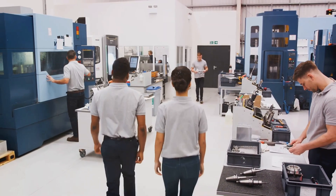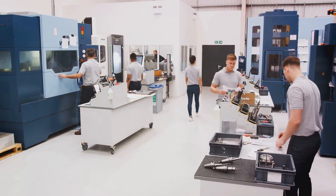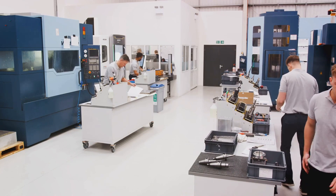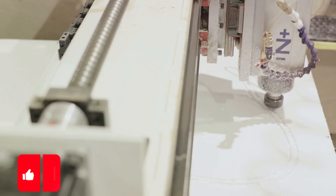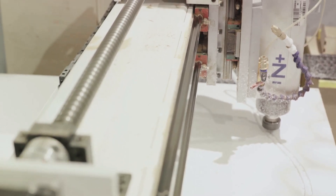Another major benefit is their ability to work continuously 24 hours a day, seven days a week — they only stop for occasional maintenance. This means increased productivity for your manufacturing business. Moreover, these machines are programmable, allowing for the production of different designs and specifications without the need for extensive machine retooling. This results in significant time savings, especially when producing large quantities of a product.